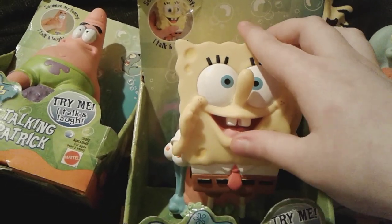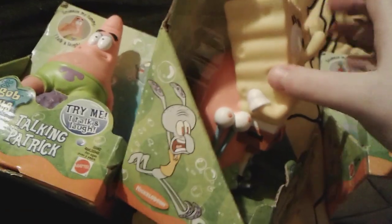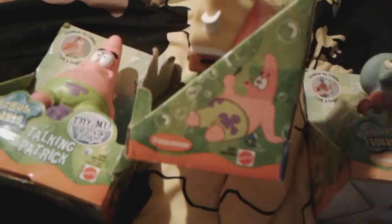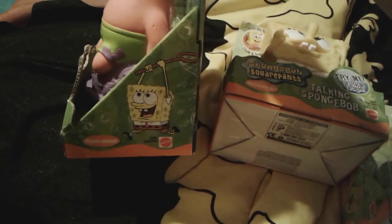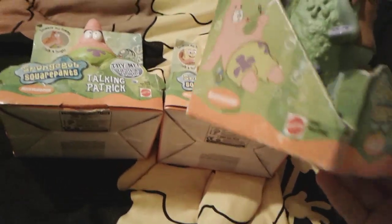So yeah, that's pretty much what you do with these guys — I think that it's awesome. And here's the side of Spongebob's box: there's Squidward, and there's Patrick. And then for Squidward's box, there's Patrick and Spongebob right there.